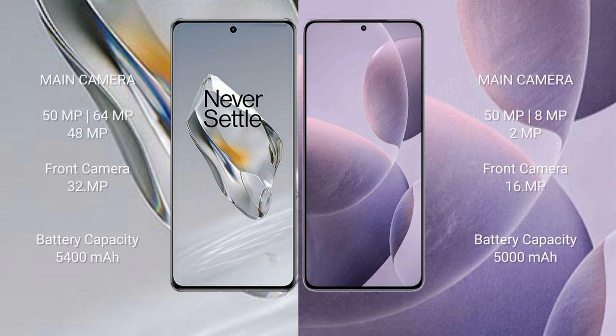OnePlus 12 features a triple rear camera setup: 50MP plus 64MP plus 48MP, and a front camera of 32MP. Redmi K7T features a triple rear camera setup: 50MP plus 8MP plus 2MP, and a front camera of 16MP.